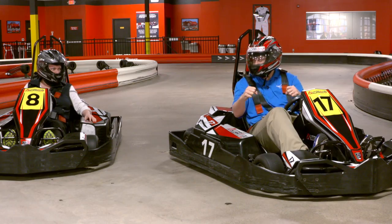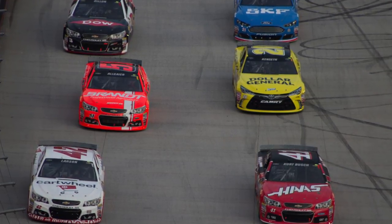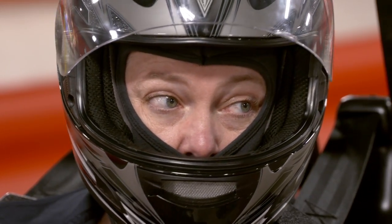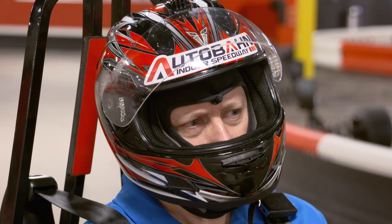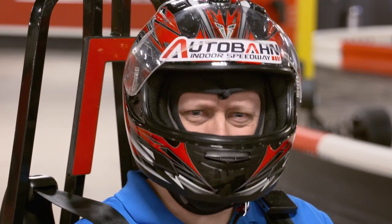Woo-hoo! That was awesome! Just like being in a NASCAR! Well, Marty, you gotta go a little faster to get the full NASCAR experience to feel the downforce, the draft, and the drag. But those are aerodynamic forces, and these are race cars.